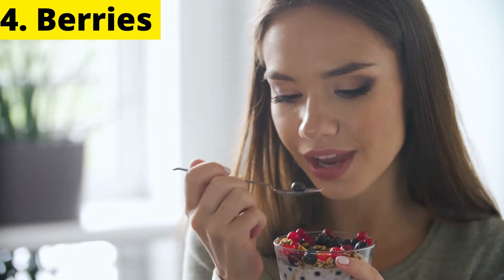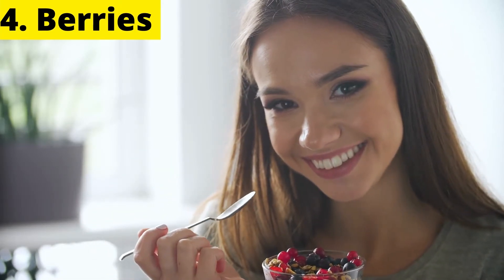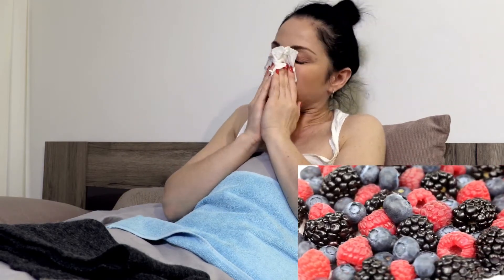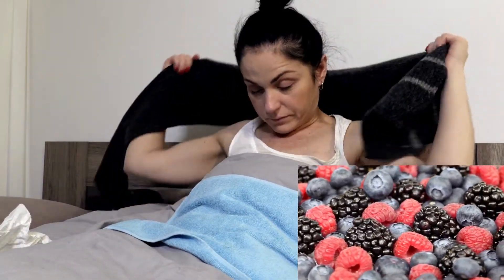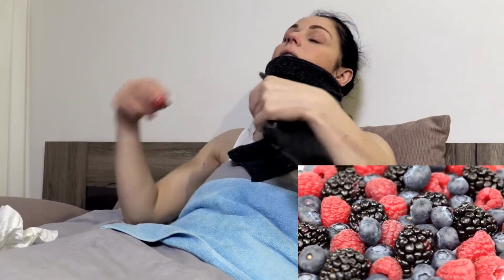4. Berries. Berries such as strawberries, blackberries, elderberries and blueberries are excellent sources of vitamin C and will help support the immune system. Also, berries contain polyphenols which have antiviral properties and can help fight flu viruses. Add berries to your yogurt, or just eat them directly — the antioxidants and vitamin C in them will help ward off colds and flu.